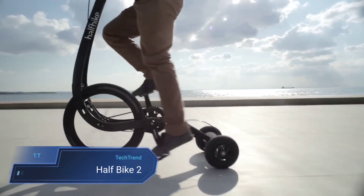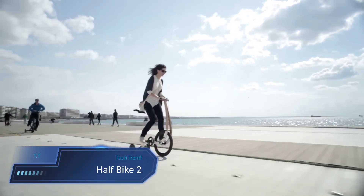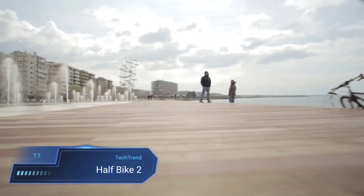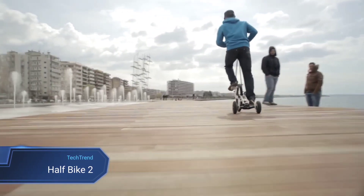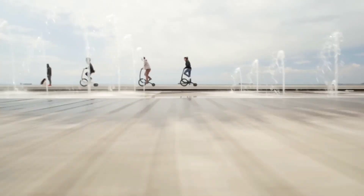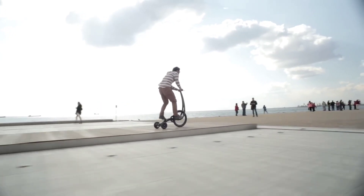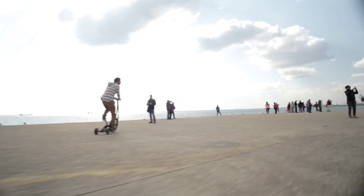Half-Bike 2. The Half-Bike 2 is a marvel of urban mobility, combining the compact convenience of a stand-up bike with the robust engineering of aerospace-grade materials. Its sleek frame, crafted from aerospace-grade aluminum, ensures both strength and lightness, making it an ideal companion for city streets.